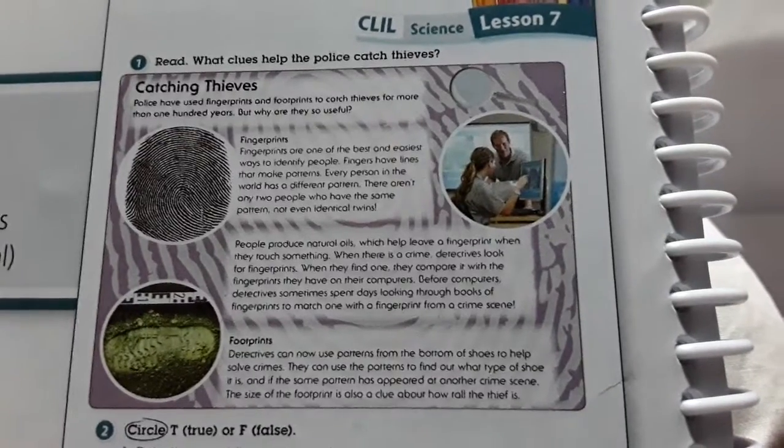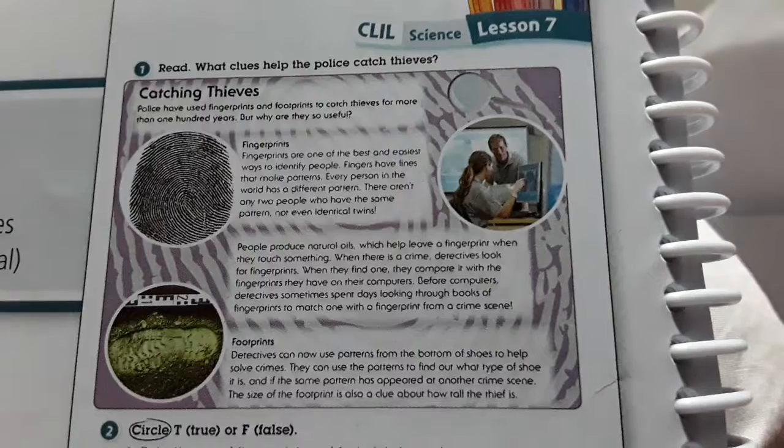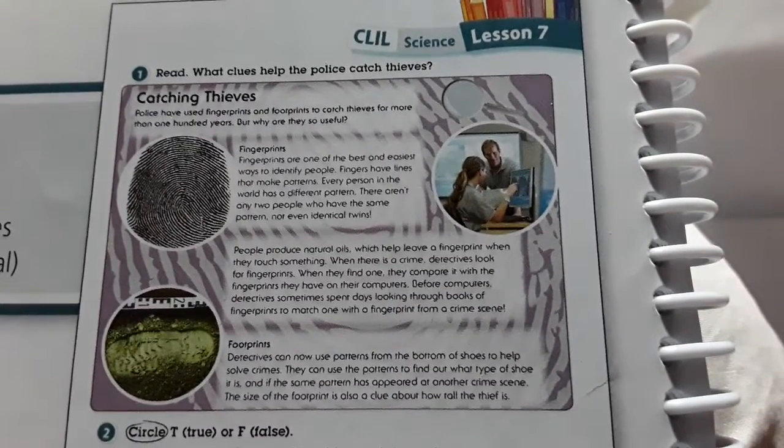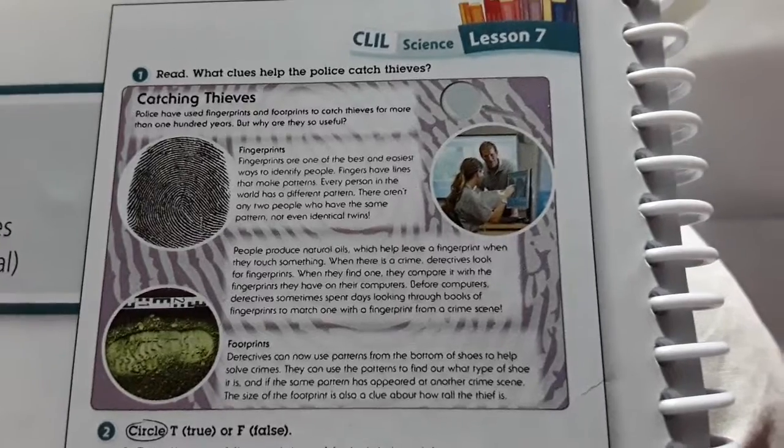Now follow me and read several times. What clues help the police catch thieves?